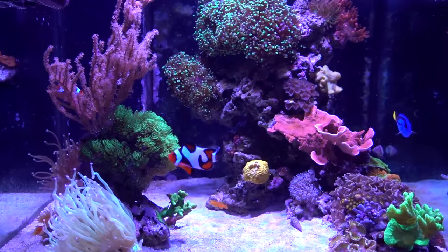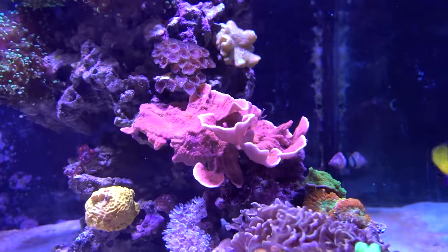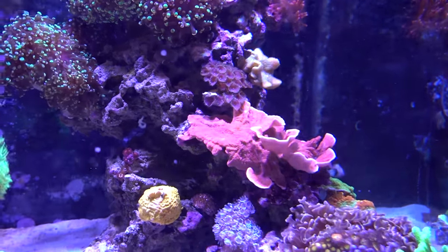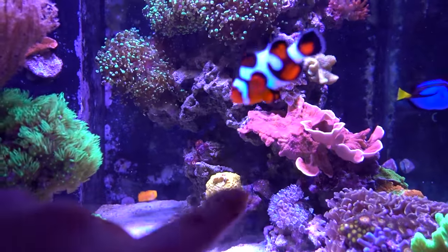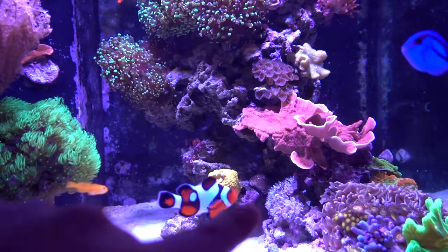I think it's starting to grow in a little bit — you'll see the edges started curling up towards the light, and I think it's going to look nice after a while. I also moved the purple death pallet up here as well. It used to be down there, and it was kind of holding steady and even slowly receding, so I don't think it liked that spot — probably not enough light.